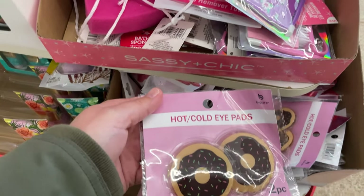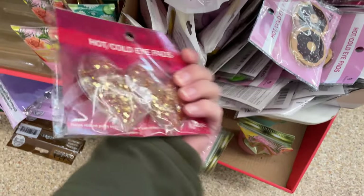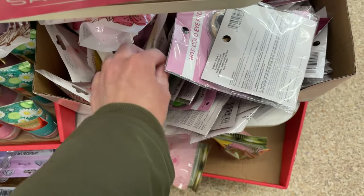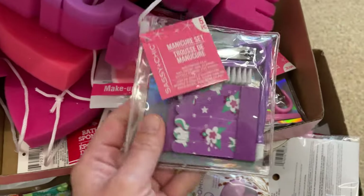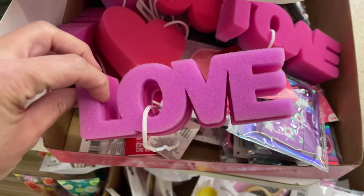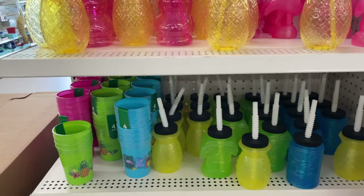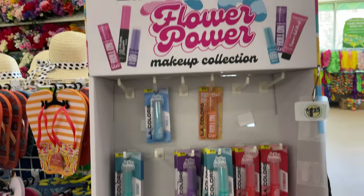These are cute hot and cold eye pads — little donut ones, little glitter heart ones — and they also have a three-pack of bath bombs. Cute little nail kits and sponges. Here are some of the summer cups, really cute, and more of the LA Flower Colors.